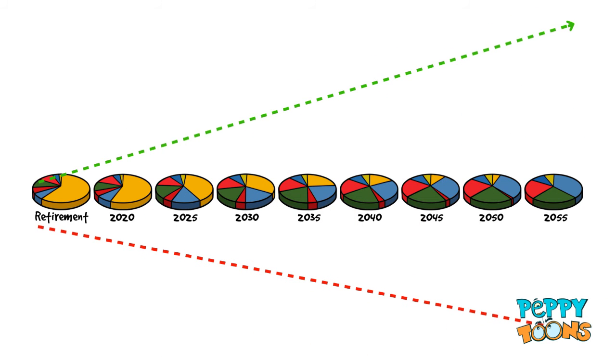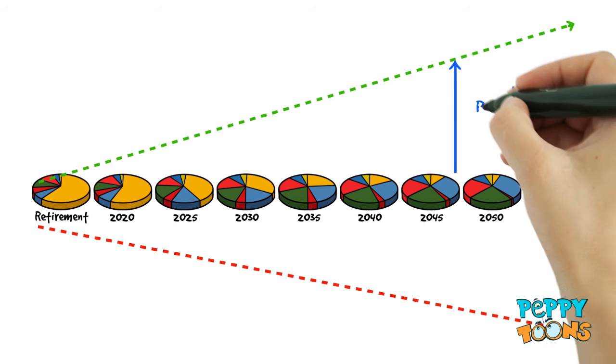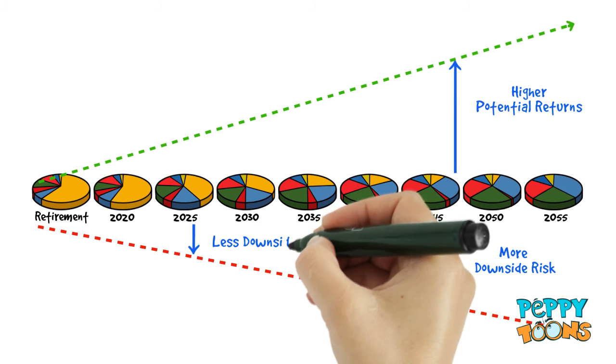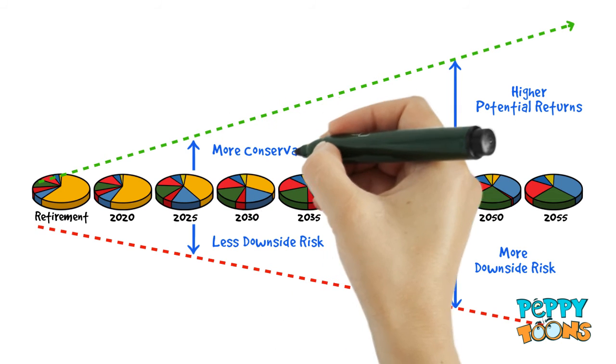As you can see with the examples of Joe and Lisa, the further you are from retirement, the more exposure there will be to the stock markets. That means higher potential returns, but also more short-term downside risk. If you are closer to retirement, there will be less downside risk, but the returns will also be more conservative.